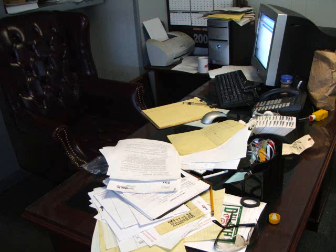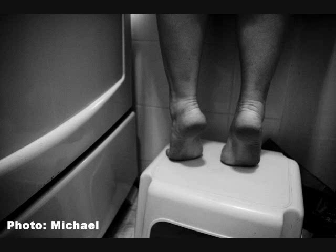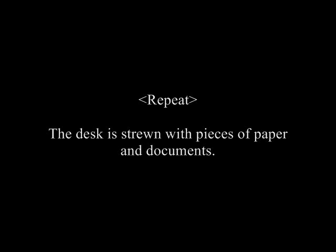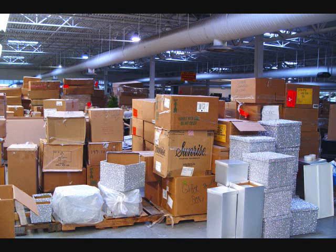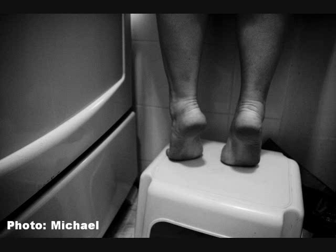The desk is strewn with pieces of paper and documents. The room is cluttered with boxes. The person is standing on her tiptoes.